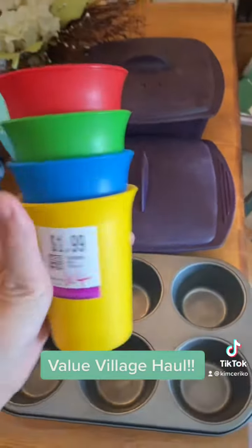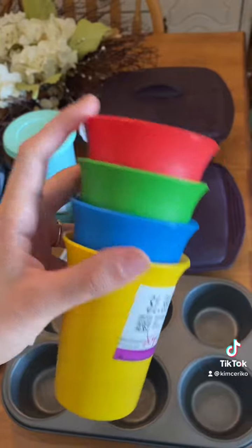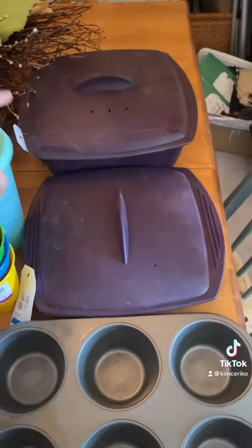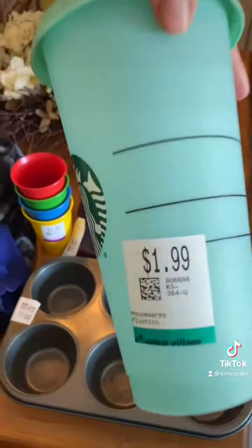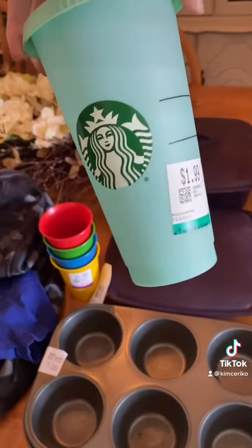Some more cups. If you've watched my videos, you probably know I like to color code all my kids' stuff. I wish this one was orange, but this will work — $1.99 for four. A new iced coffee cup that was only $1.99, this was a pretty color. That's a good deal too because I think these are like five usually.